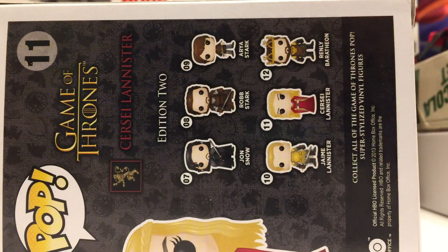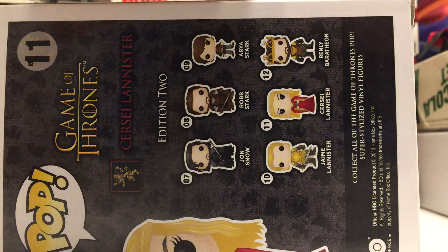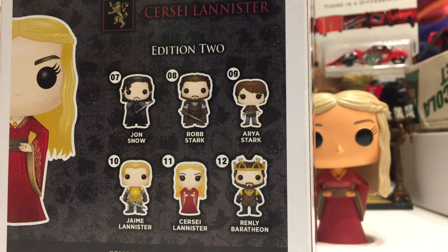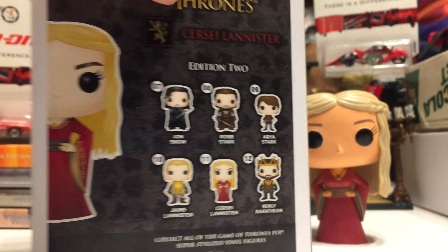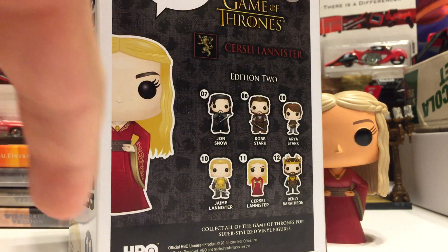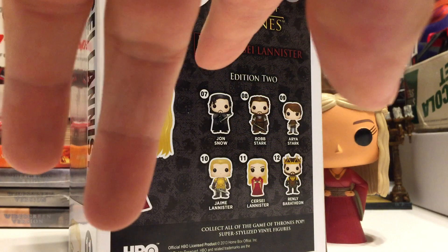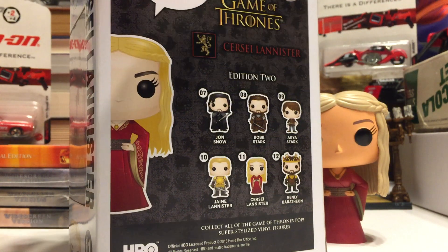This is from Edition 2 of the Game of Thrones line, so a pretty early one back when they had Renly, who's pretty much the most valuable one in the line now. This came with 07 Jon Snow, then Robb Stark, Arya Stark, Jaime Lannister, Cersei Lannister, and Renly Baratheon, and they're all vaulted, except for Jon and Arya.